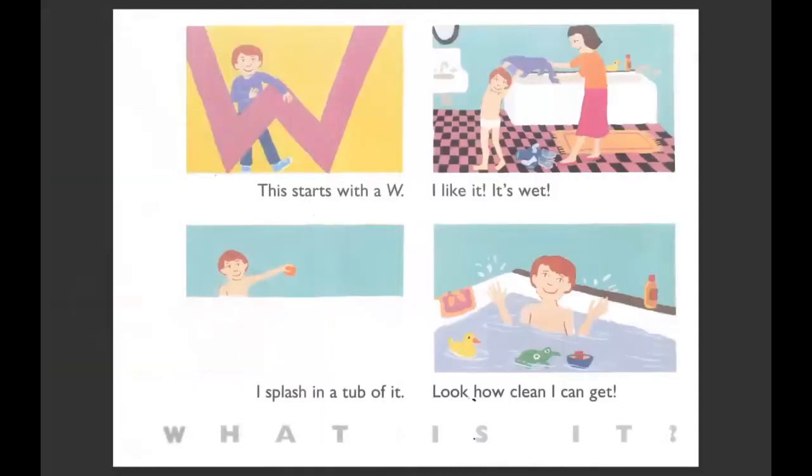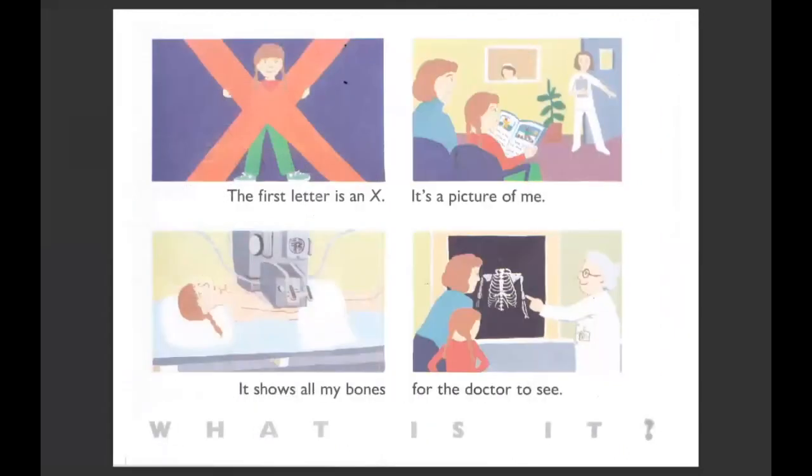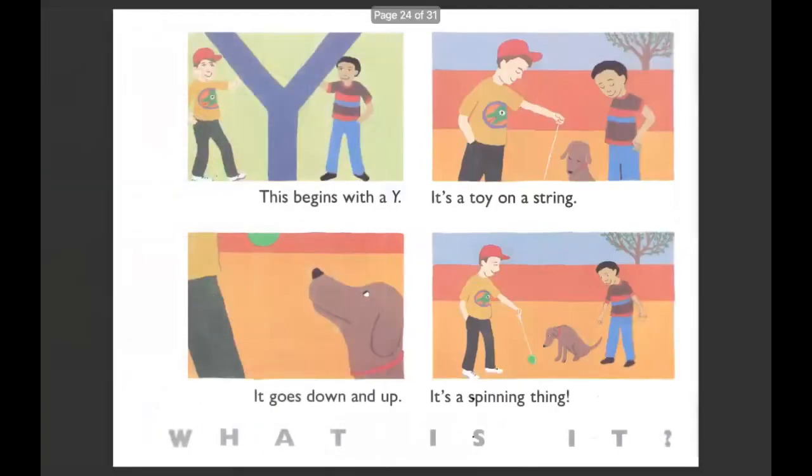This starts with a W. I like it. It's wet. I splash in a tub of it — look how clean I can get. This is also something that comes from the sky when it rains, or what's in the ocean. It's water. The first letter is an X. It's a picture of me. It shows all my bones for the doctor to see. This is called an X-ray — it's a picture of your bones. This begins with a Y. It's a toy on a string. It goes up and down. It's a spinning thing. It's called a yo-yo.